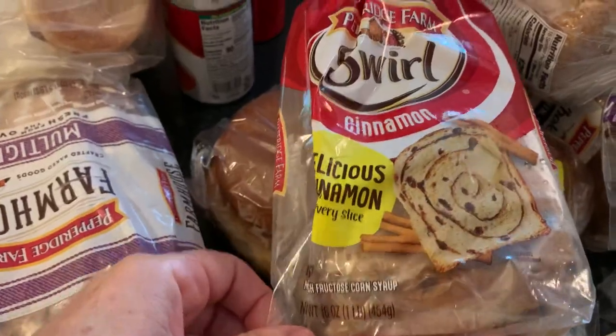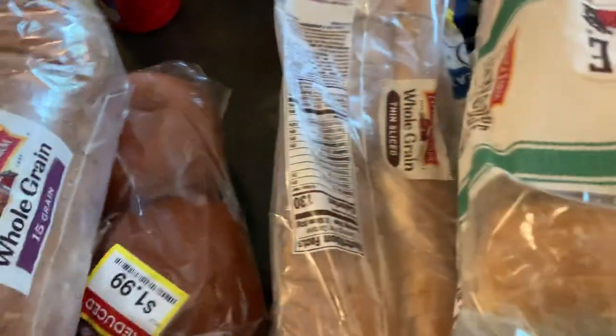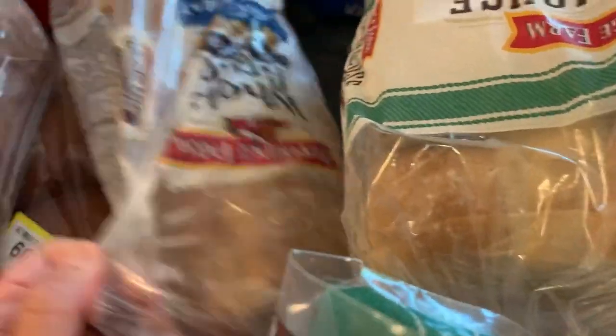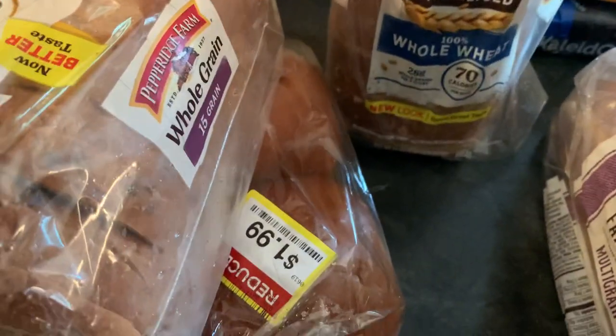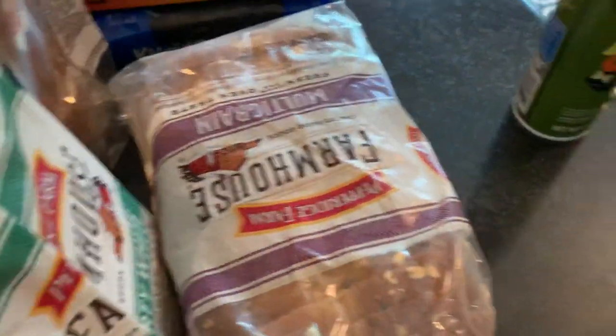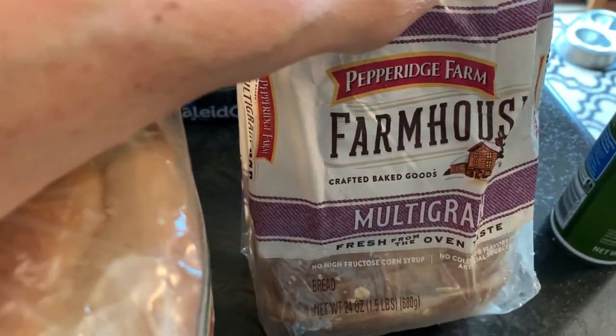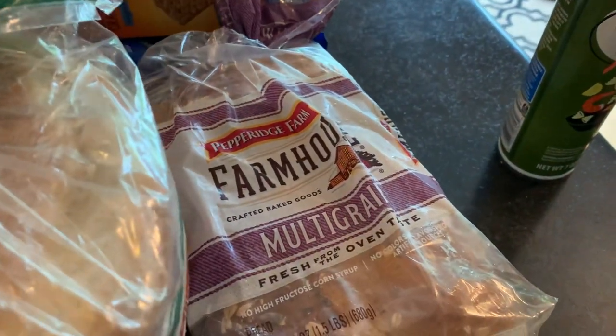We also have hamburger buns, a 15-grain whole grain loaf of bread, thin-sliced whole grain bread, farmhouse hearty white bread, and another Pepperidge Farm multi-grain loaf of bread. That's really nice to have — we go through bread like crazy because my son loves peanut butter and jelly sandwiches.